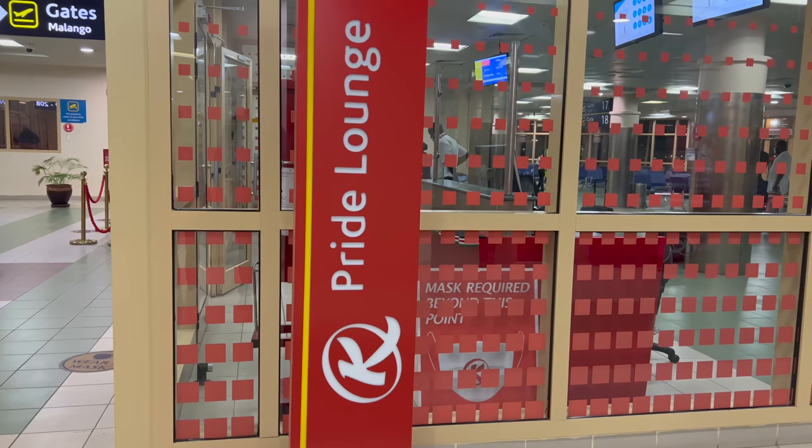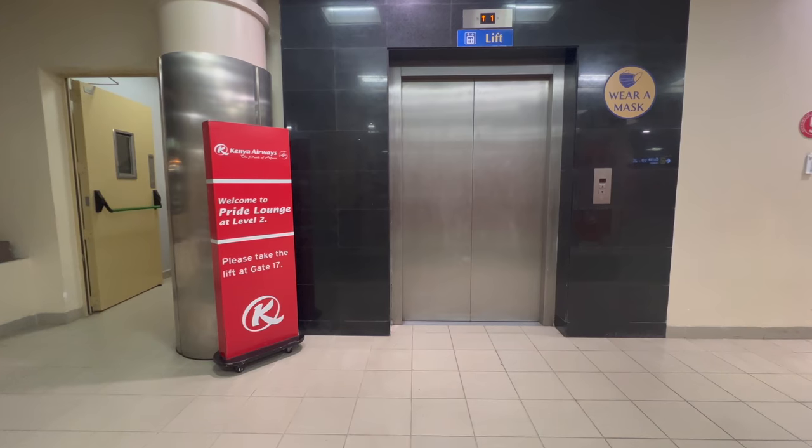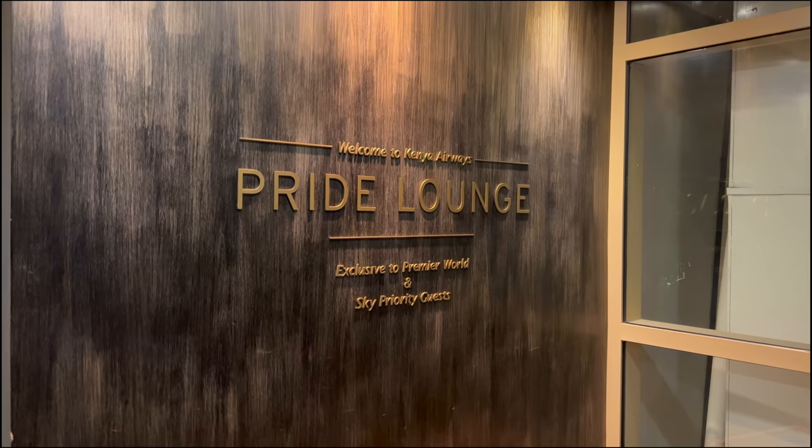Of course — but not today. Instead, we visited the Pride Lounge, which is advertised as the airline's best lounge.